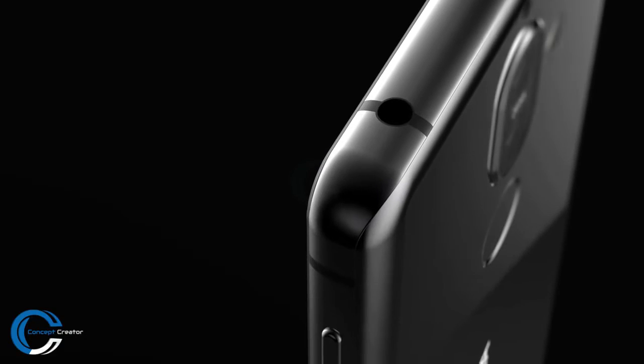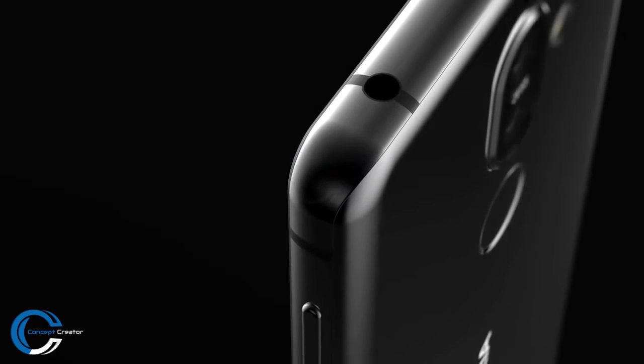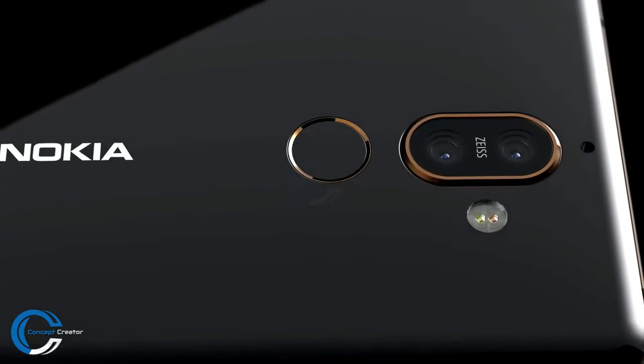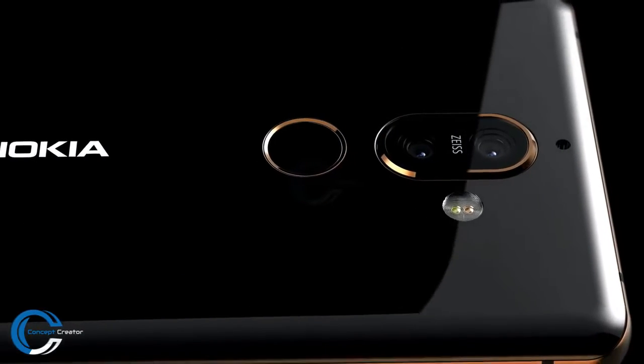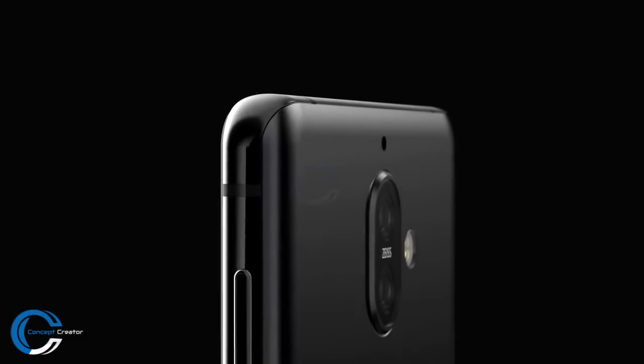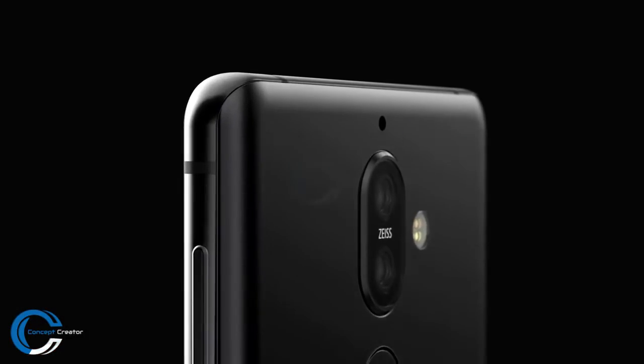The Nokia 7 Plus arrived on Geekbench several weeks ago with a Snapdragon 660 chipset and 4GB of RAM. The renders support previous rumors of a tall 18:9 screen, with the fingerprint scanner on the back below the camera setup, coupled with a dual-tone LED flash.